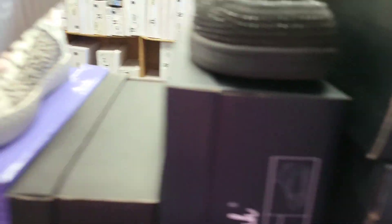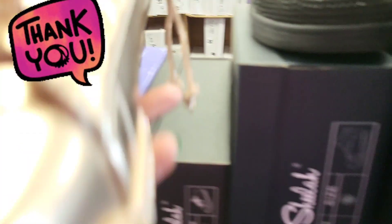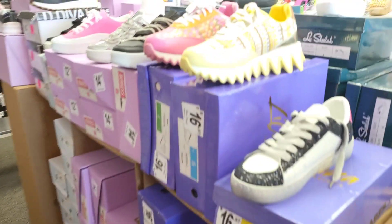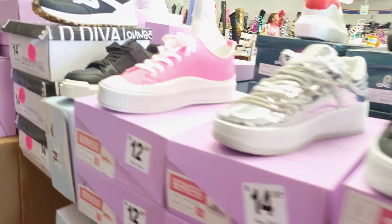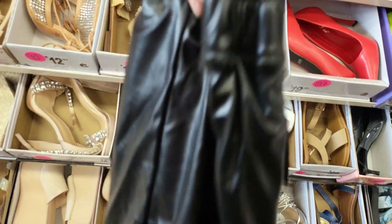Thank y'all for clicking this video and walking through Shu Deal with me — again, I'm here in Dallas, Texas, at the Redbird Lane store. On my channel we do store walkthroughs — Ross, DDs, and more. Hold on — this shoe right here is almost like it has a pair of pants built into it. I'm not exactly sure how you would wear that.